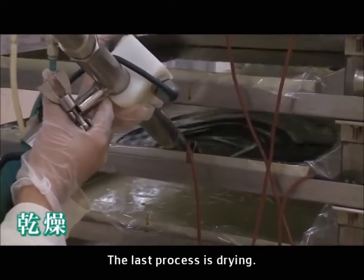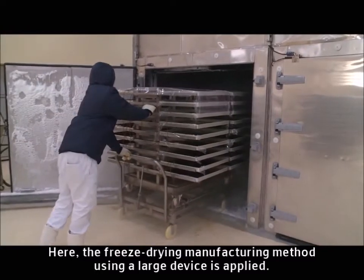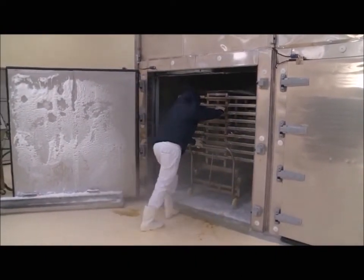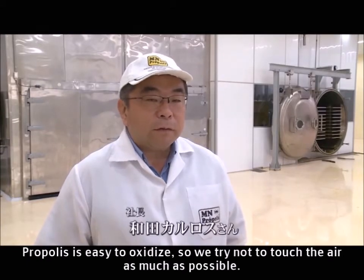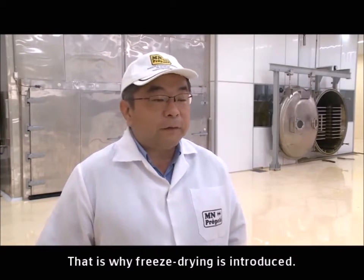The last process is drying. The freeze drying manufacturing method using a large device is applied. Propolis is easy to oxidise, so they try not to touch the air as much as possible. That is why freeze drying is introduced.